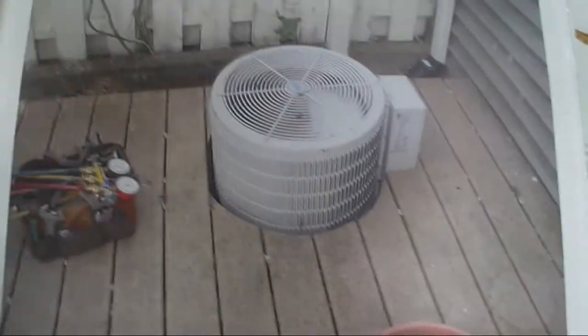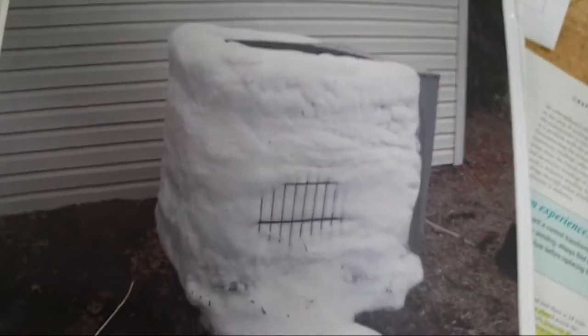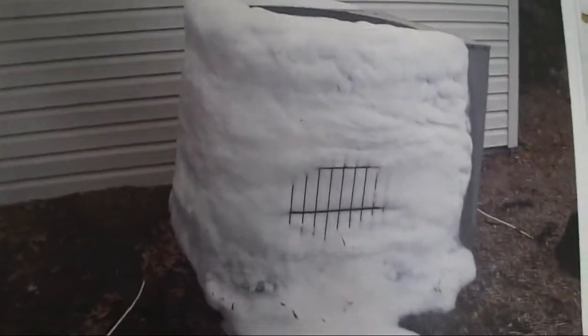They could have at least moved the unit and mounted it on the deck. That is a frozen up heat pump — don't know what brand it is. Looks a lot like the Heil I filmed last winter. And here's a frozen up Carrier heat pump.